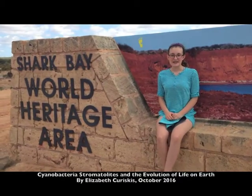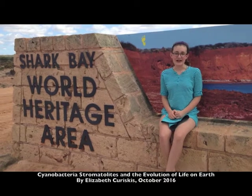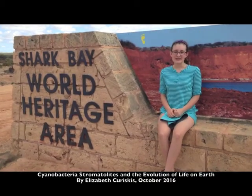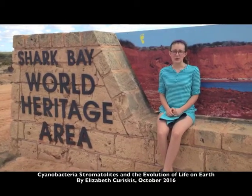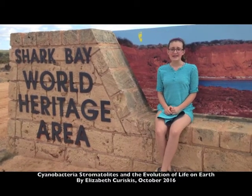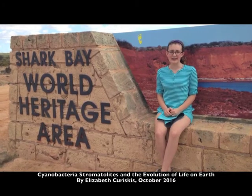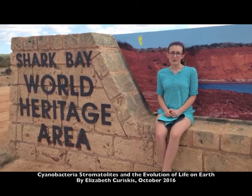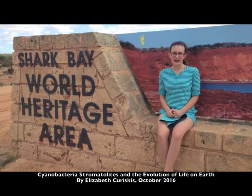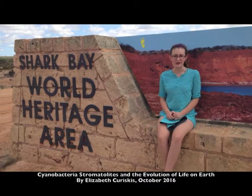G'day mates! This is Elizabeth Cheriskis reporting from the beautiful Shark Bay World Heritage Area in Western Australia. Today we are going to visit Hamlin Pool, which is home to cyanobacteria stromatolites. These tiny little bacteria have been on Earth for at least 3.5 billion years, and I will explain why they are the epicenter of the biological and atmospheric evolution that has taken place on our wonderful planet Earth.